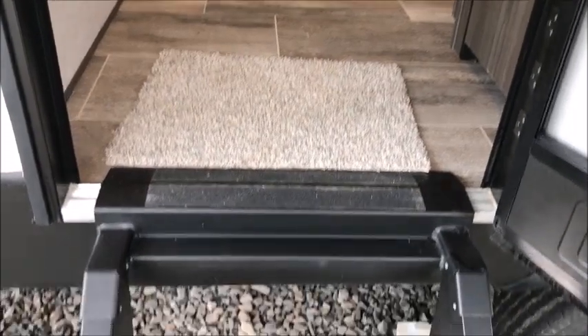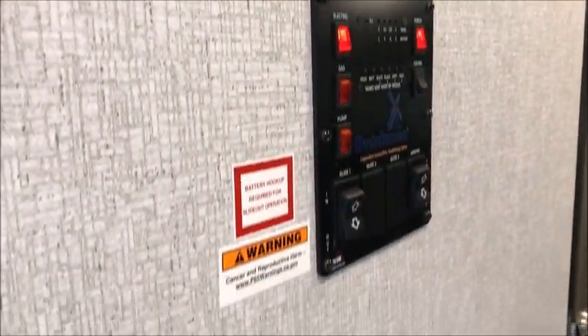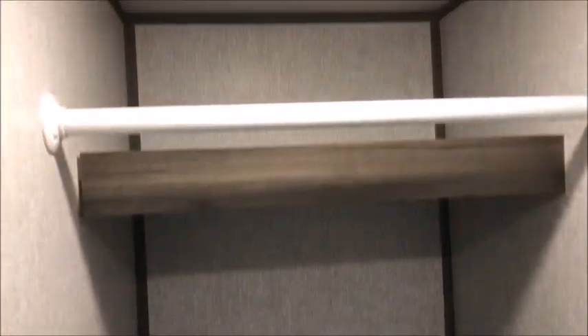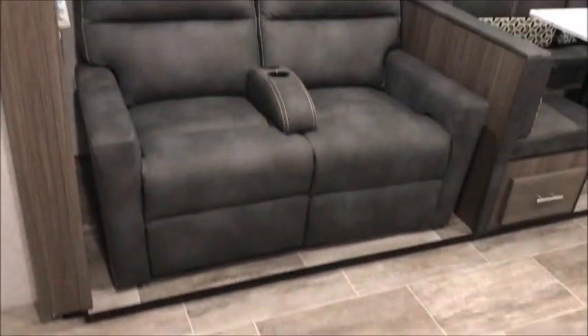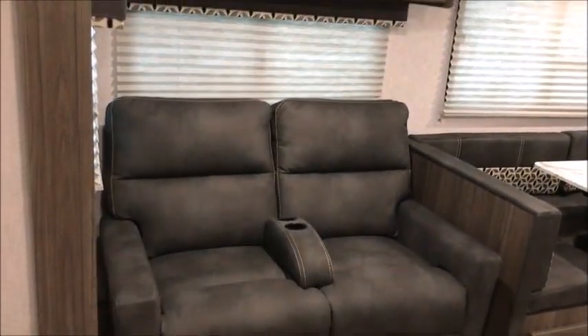It does have a friction hinge door. As we walk in, to the left is your control board — that's how you open your awning, open your slide, and turn the lights on. To the right you have a very big closet with motion lighting. As we open that door, the light comes on. The general layout of this trailer features double reclining theater seats.